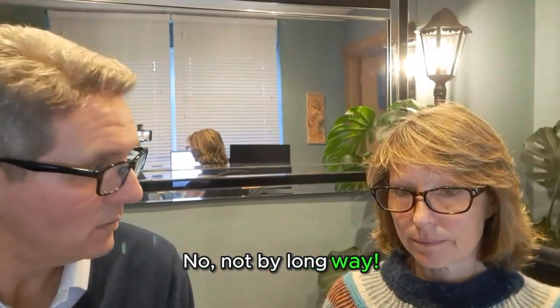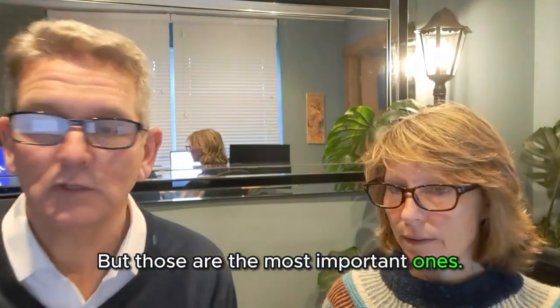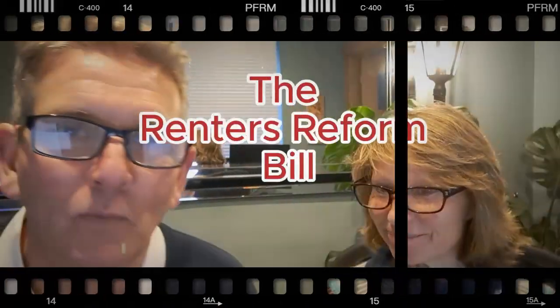Is that all? No, not by a long way — but those are some of the most important ones. And don't forget what's right around the corner: the Renters Reform Bill.